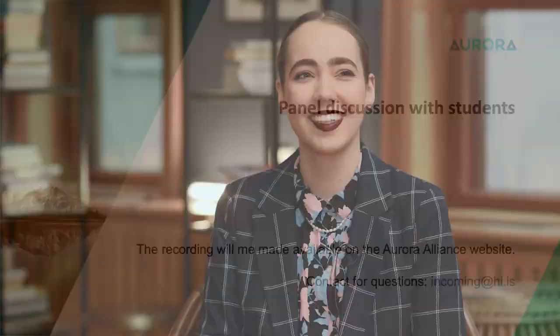Thank you for attending this presentation. And now we will proceed to the panel discussion with students. My name is Alma Augustóttir and I am the President of the Aurora Student Council and the International Officer with the Student Council here at the University of Iceland. I'm here with some of our wonderful international students.